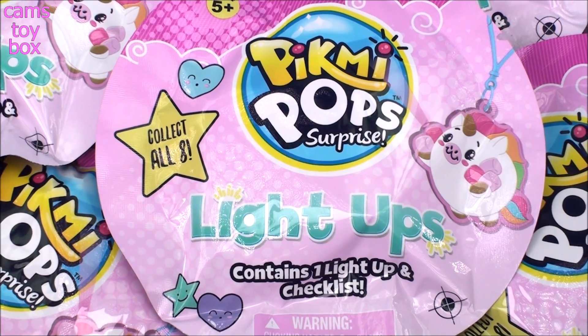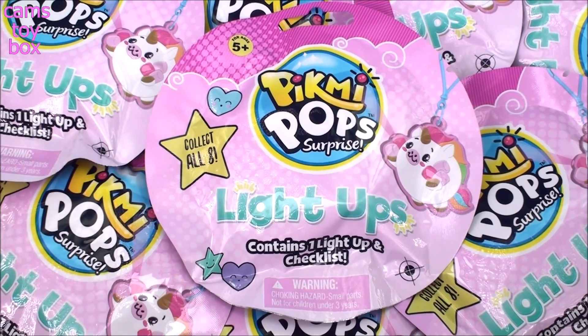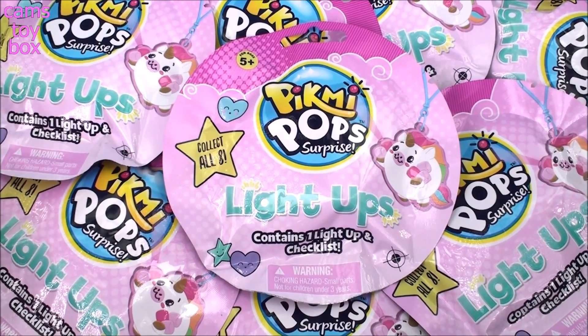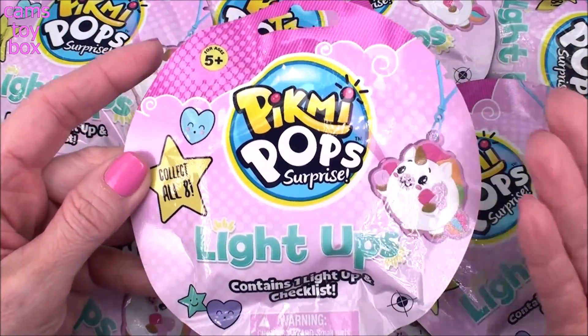Hey guys! Welcome back to Cam's Toy Box. I am super excited about today's video. I was in Target this morning and I found these Pick Me Pop light ups. You guys have seen me open these in all different characters.